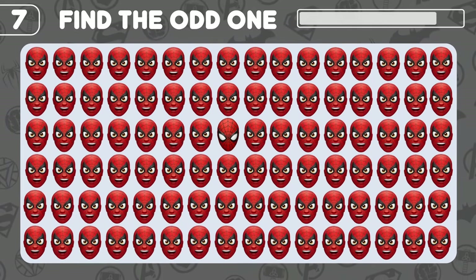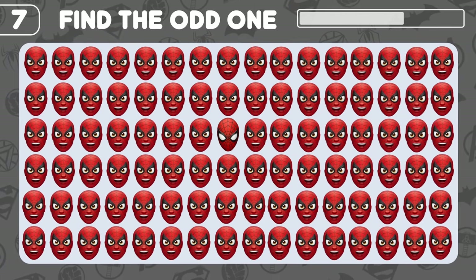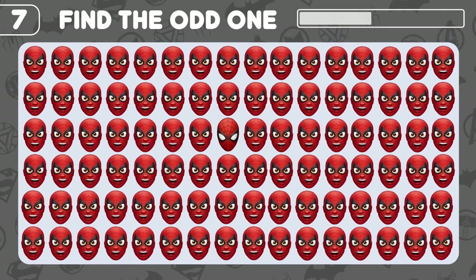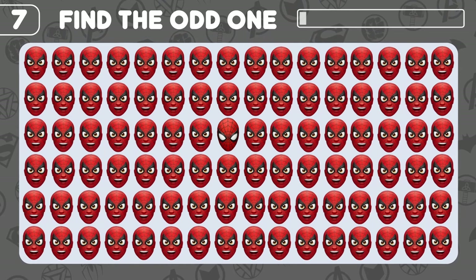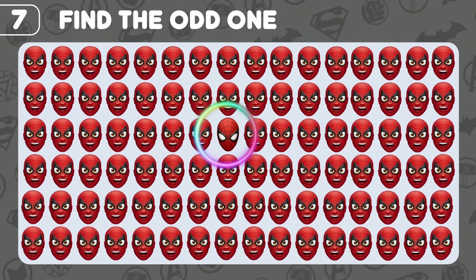Find the odd Spidey here! Yes! There you go!